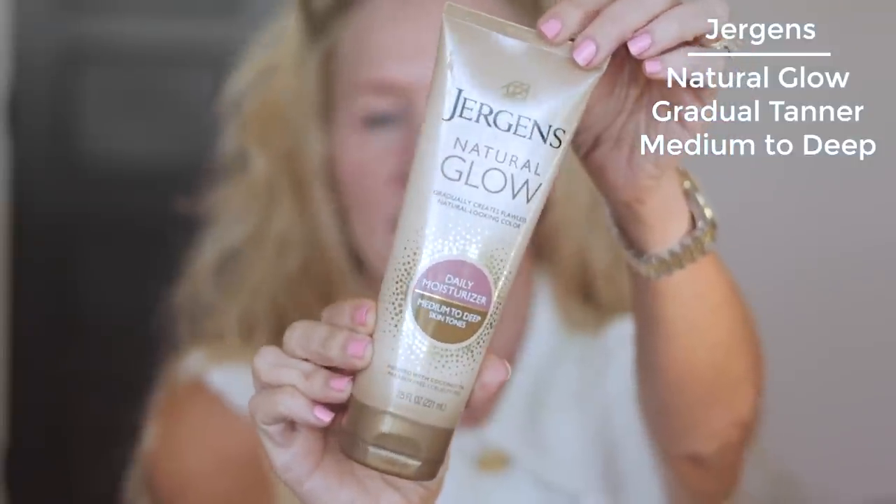My friend Madison Payne suggested these makeup bags — they are gorgeous. And I also wanted to share the self-tanner I've been using. It's an oldie but a goodie. It's the Jergens Natural Glow, a gradual tan infused with coconut oil and it's a daily moisturizer. I would get medium to deep. It does come off on my sheets but it washes right out and it does not seem to come off on my clothes. I just apply it like a moisturizer and I love it.